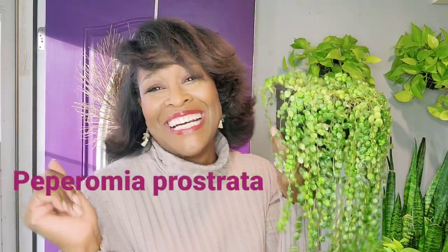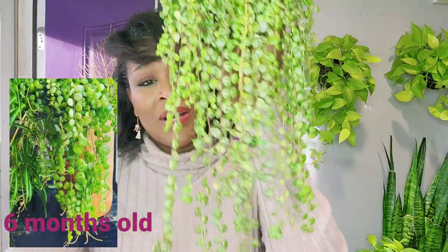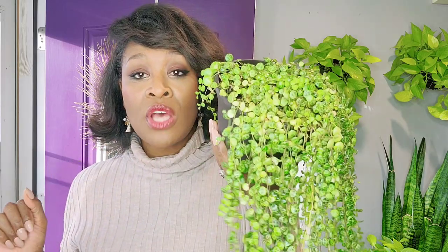My final spotlight plant is my string of turtles. This is my peperomia — I'll put the full name on screen — but this is my string of turtles. I have had her for a year and four months and I love this plant. We have been through so much together because she was one of the casualties that really had a hard time in my greenhouse — user error. She lost a lot of her leaves up top, but I was able to catch her in time. I put her on the north side of my yard and she was just able to develop all of her foliage on top once again.